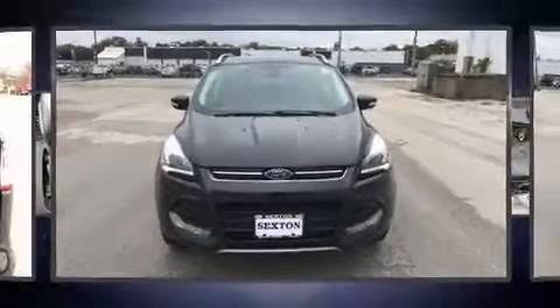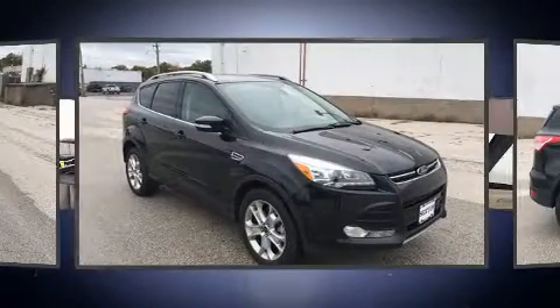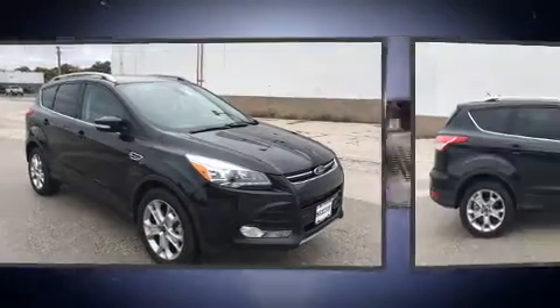Load your family into the 2015 Ford Escape. With less than 30,000 miles on the odometer, this four-door sport utility vehicle prioritizes comfort, safety, and convenience.